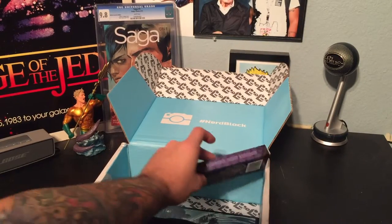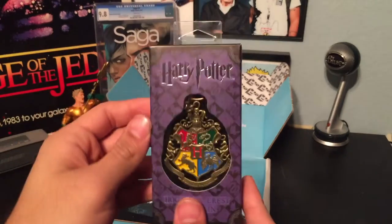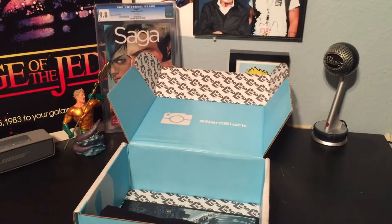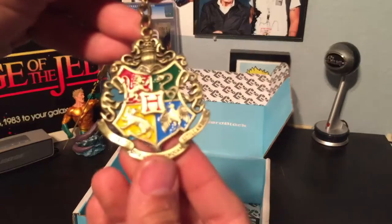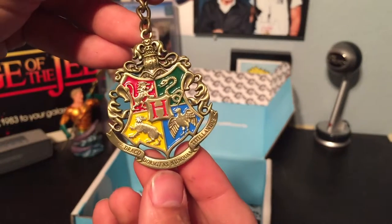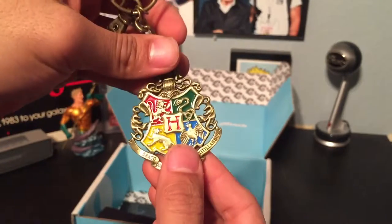We got a Hogwarts Crest Keychain. Let's open this bad boy up. So this is like an actual metal keychain. You can see it up close — got the four houses, some writing. This is really cool. I like this a lot.